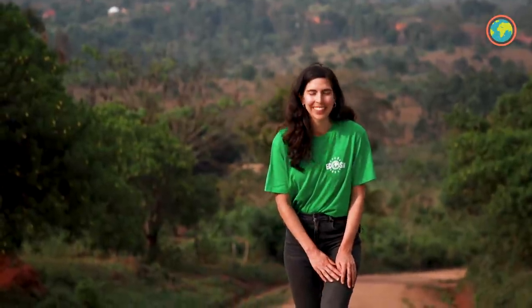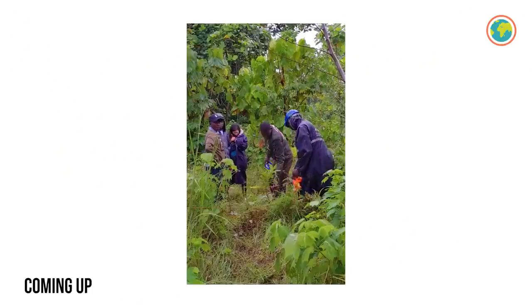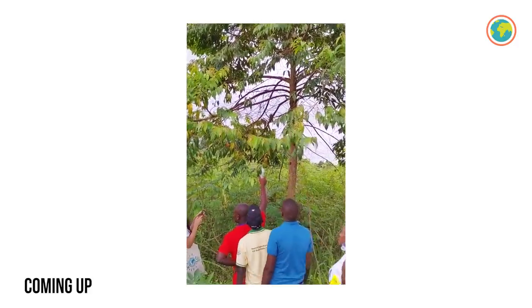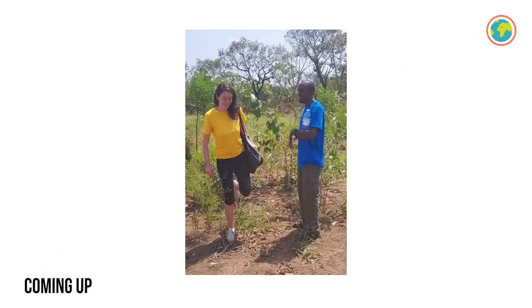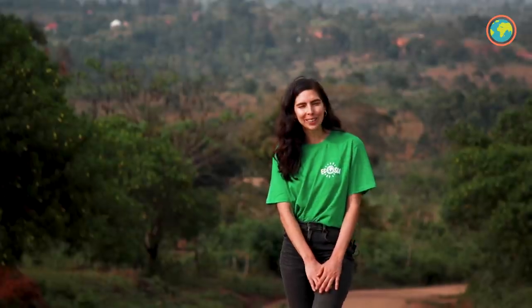Welcome to Tree Update 34, this time coming to you from Uganda. This month, I'll be in Uganda visiting four of our tree planting partners who are working really hard to restore the forest, as well as protect chimpanzee habitats. I'll also be joined by my colleague Katerina, who you may recognize from previous tree updates. Stay tuned until the very end of this video, and we have bonus content coming to you from Indonesia this time.